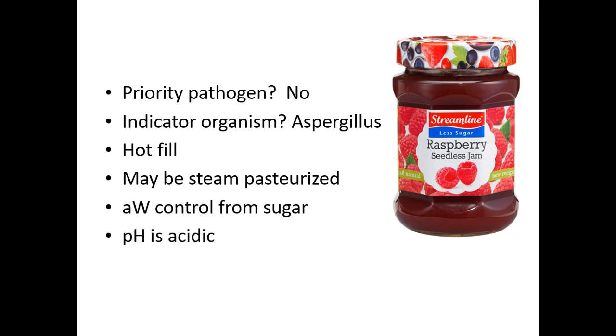Water activity is controlled from sugar and the pH is quite acidic in this product. Some jams contain an antimicrobial and antifungal — potassium sorbate is a very effective antifungal agent, but with more clean label products, potassium sorbate is not considered a clean label ingredient.